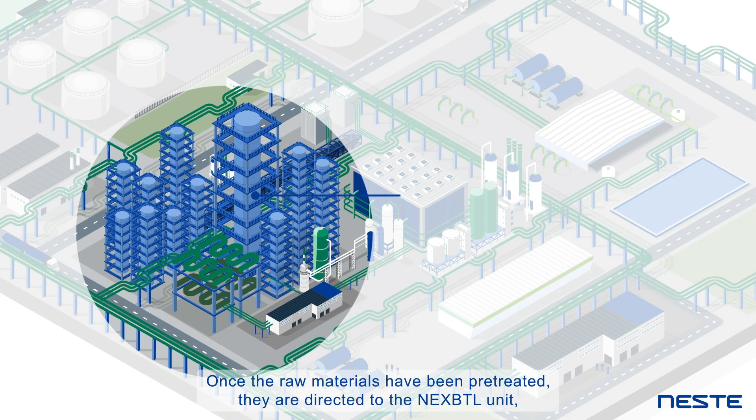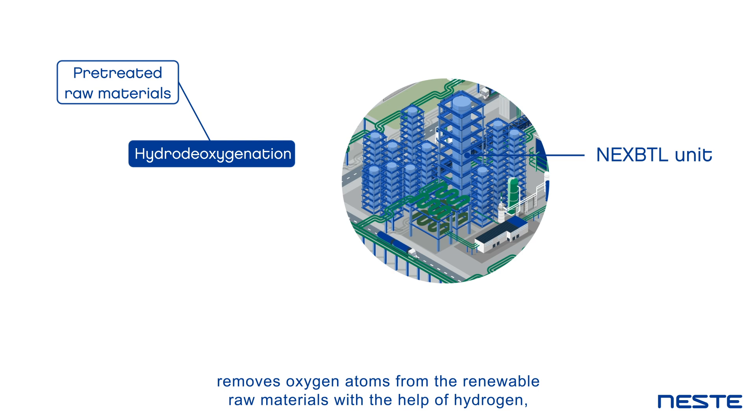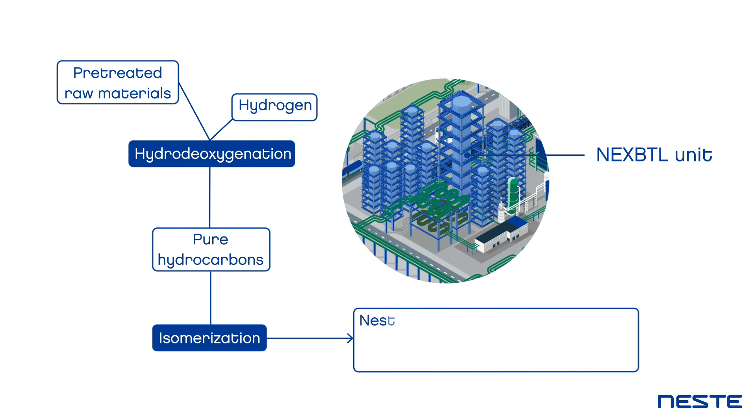Once the raw materials have been pre-treated, they are directed to the NEXTBTL unit, where a catalytic process called hydrodeoxygenation removes oxygen atoms from the renewable raw materials with the help of hydrogen, creating pure hydrocarbons that are then further isomerised to tune the properties of a variety of renewable products.